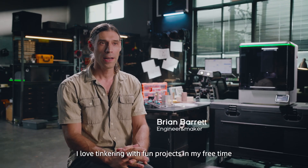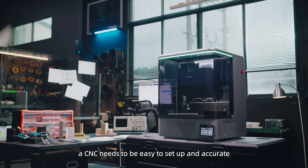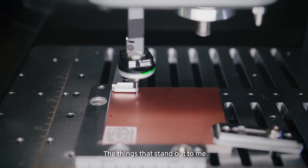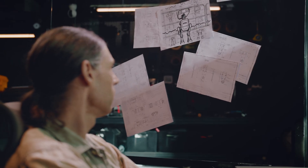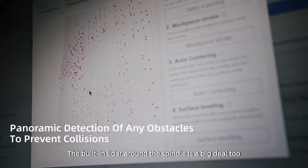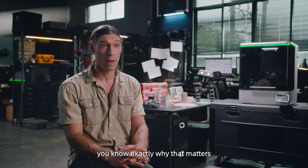My name is Brian Barrett. I'm an engineer, but also a maker. I love tinkering with fun projects in my free time. For me, a CNC needs to be easy to set up and accurate — and it doesn't hurt if it's super safe as well. The things that stand out to me are the automatic leveling, especially handy for PCB work where precision really matters. The built-in lidar around the spindle is a big deal too — it stops crashes before they happen. If you've ever broken a tool or ruined a part, you know exactly why that matters.